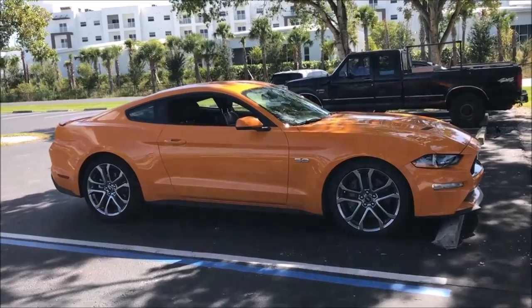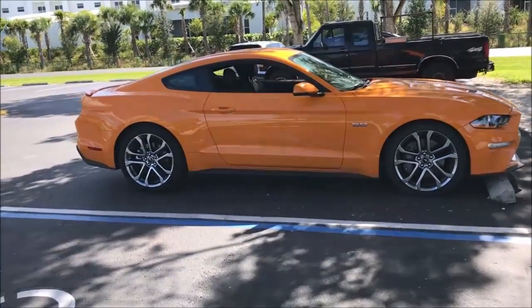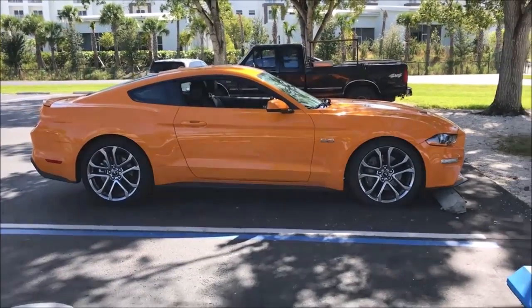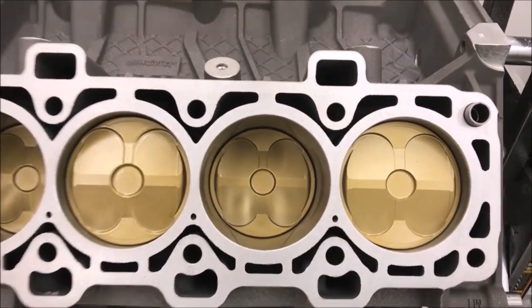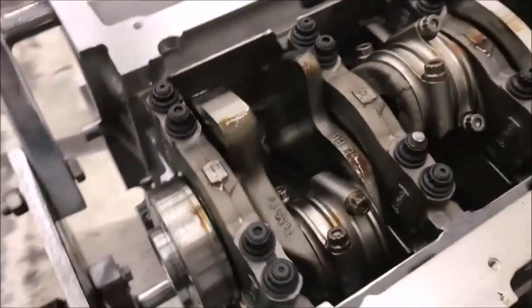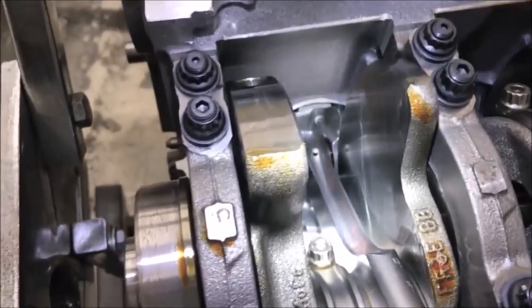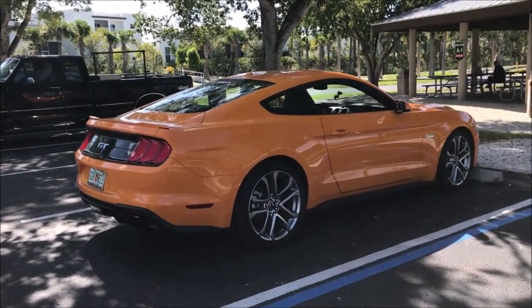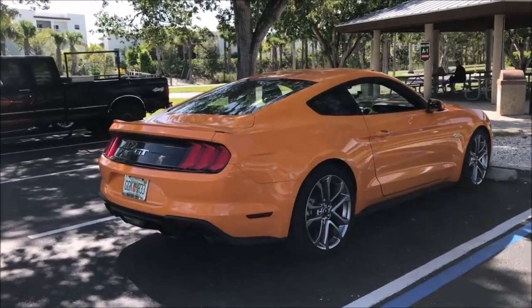The engine wasn't really any good to be rebuilt — it needed to be sleeved and all of that, and I decided not to go that way. I decided to just basically get an engine. Here it is — it's a plasma bore engine. I did not sleeve it; it's rated for a thousand horsepower in this form. It's got forged internals, Ross forged pistons, H-beam rods, and some other goodies. The car is running pretty good and I really like it the way it is.